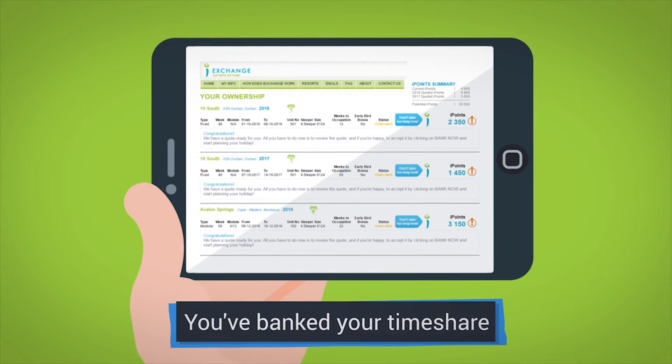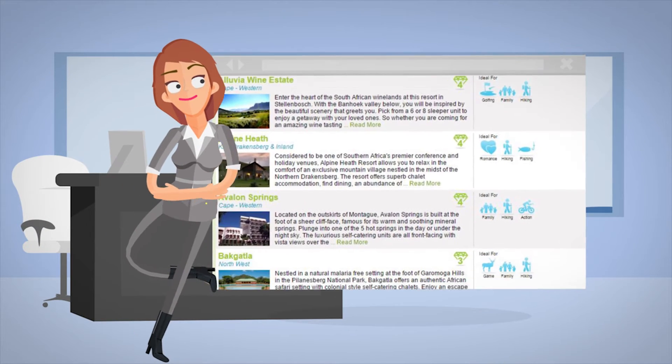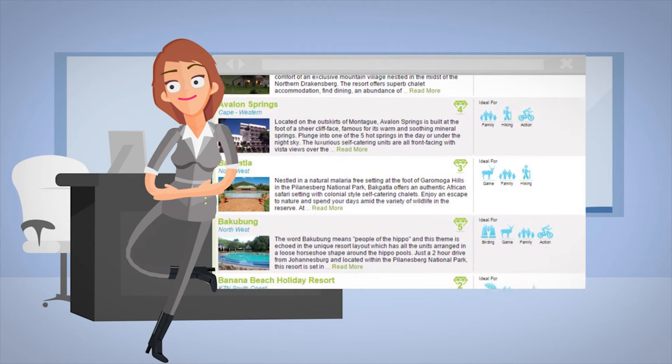Now that you've banked your timeshare with iExchange, here are some tips to getting the most value possible out of your booking and your iPoints.